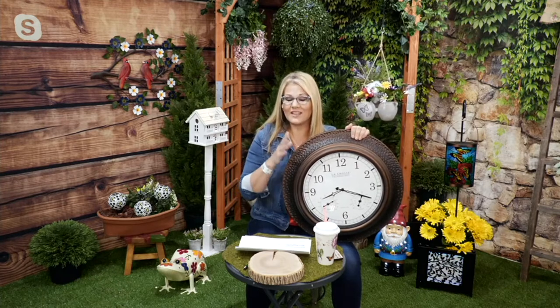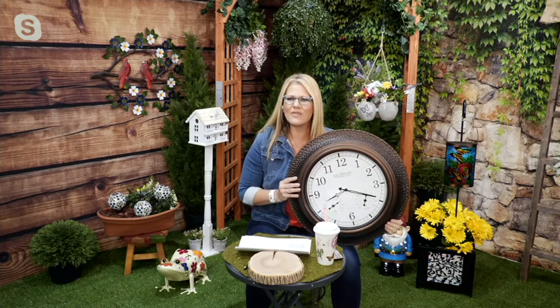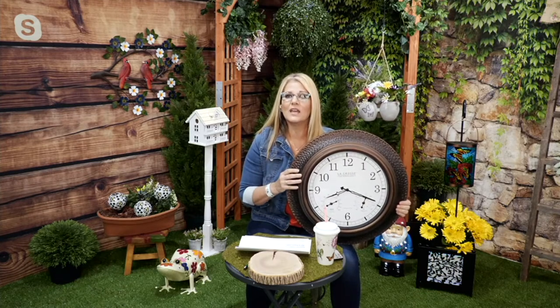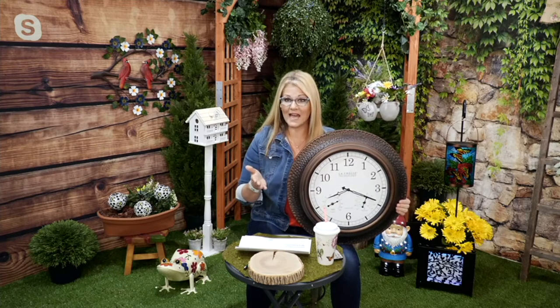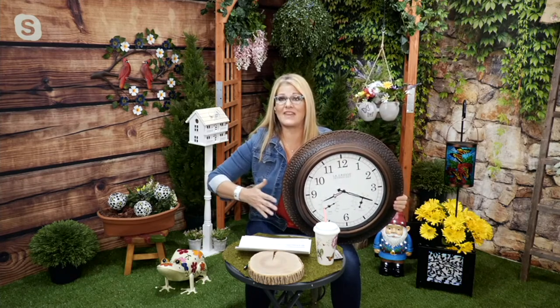I first experienced the atomic clock about 15 years ago, and I thought, how the heck can that be done? How is it possible? And back then it was only for inside clocks - I never heard about an atomic clock for the outside.